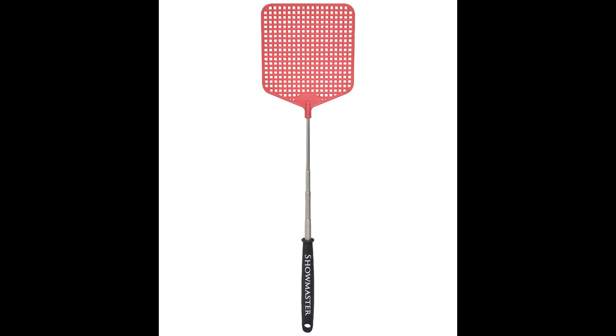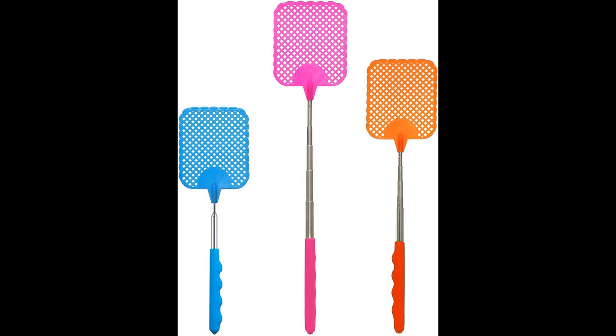YouTube are big on promoting products, so I thought I'd join in on the trend. This is an amazing product. It's called a fly swat. It's really cheap to buy, widely available, and comes in a variety of colours to suit everyone's taste.